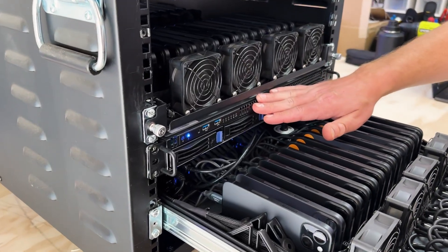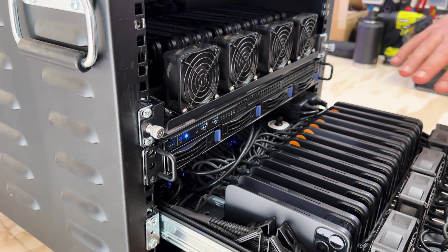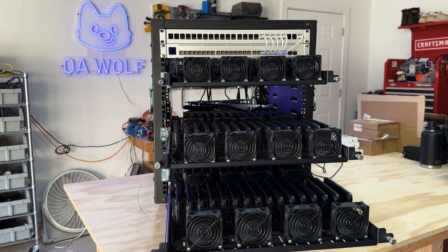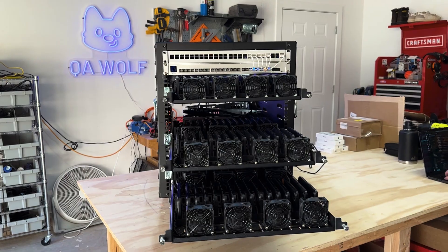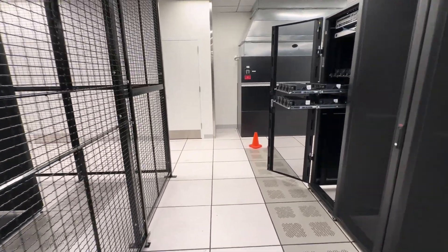We opted to go with a 1U server, which will actually allow us to control at least 60 devices now. We feel pretty comfortable with where we are and the configuration that things are in. So bunking at Jayden's was no longer an option. Enter the iPhone hotel.